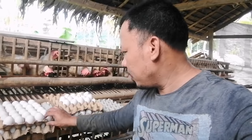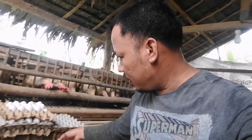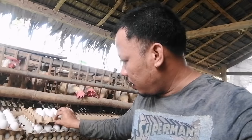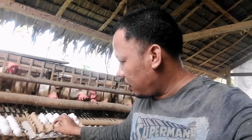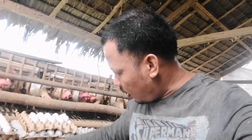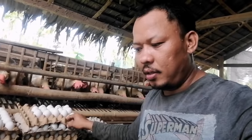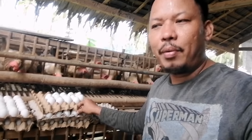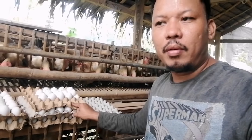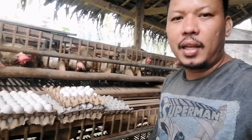Mga ka-bakyad, this is the eggs we collected this morning. So this noon we have 4 and a half trays. This afternoon, there will still be a few more eggs. So our 4.5 trays will still increase a little this afternoon.